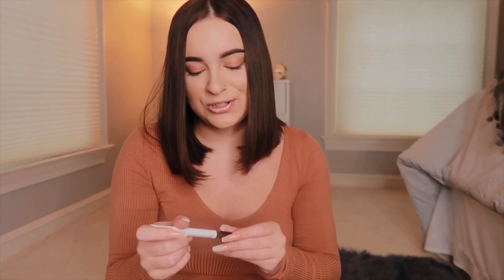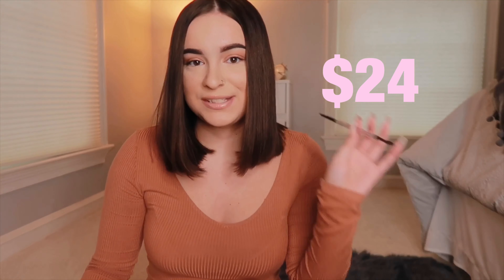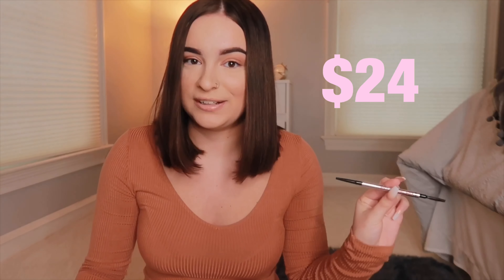My favorite eyeliner is the Hank and Henry Slick With It eyeliner. It's like a felt-tip pen — it glides on super easily and I have no complaints. Usually eyeliners rub off throughout the day and this one does not, which is why I'm super in love with it. Down to my last two makeup products: the Benefit Precisely My Brow Pencil. This is the only brow product I ever use and it's definitely a 10 out of 10.